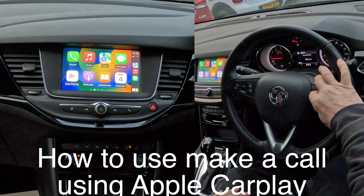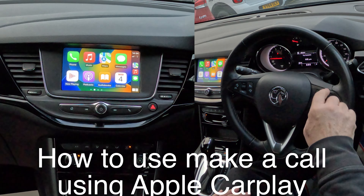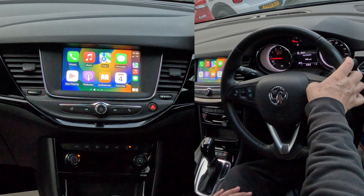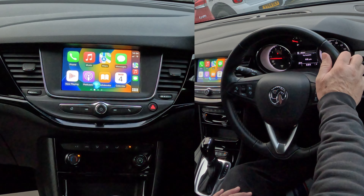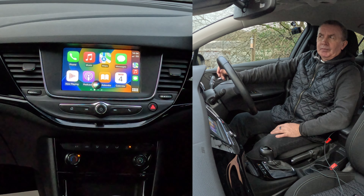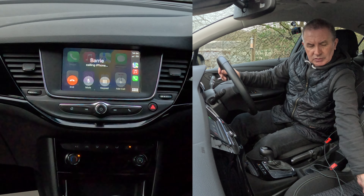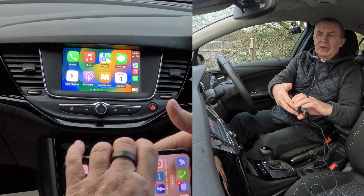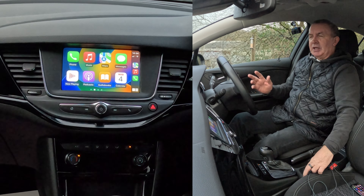To make a phone call, there's a voice activation button — the top left one. Put your thumb on it and leave it for two seconds. The Siri symbol comes up. Say 'Call Barry' — and you'll see it dials. 'Calling Barry, iPhone.' You don't need to take your hands off the steering wheel.